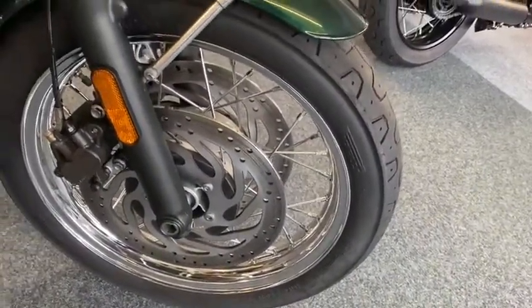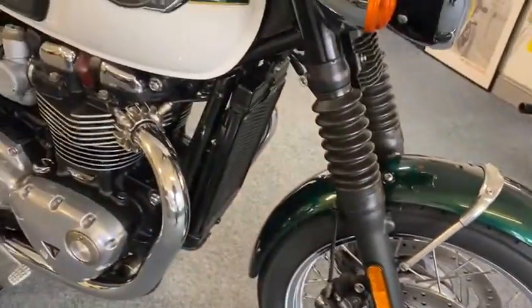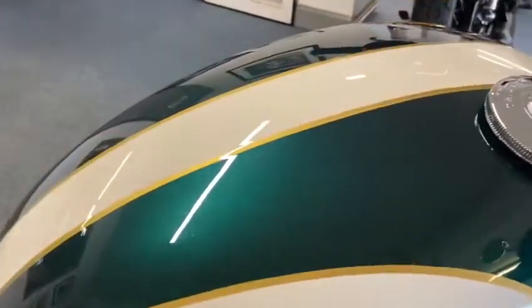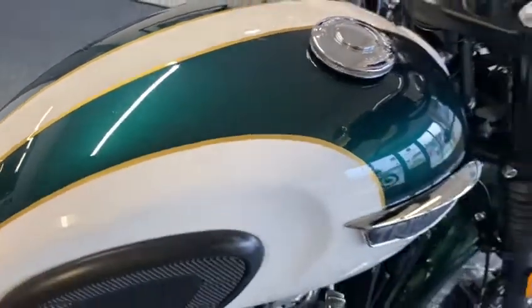Chrome wheels, spokes, everything immaculate. Look at it. What a colour scheme. You should see that green when you get up close. Beautiful metallic. Gorgeous.